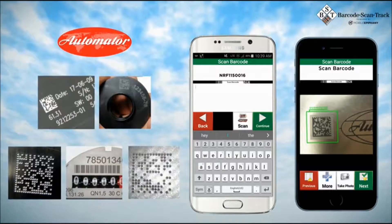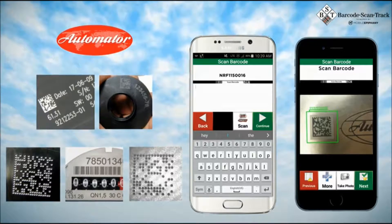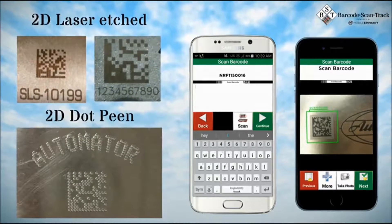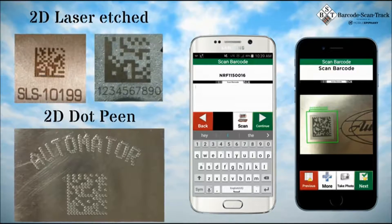Automator is the world's leader in equipment that can apply these direct part marks to your assets, and all of Automator's marks are fully readable within the app. Automator's marks include 2D laser-etched markings of a wide variety, as well as 2D dot-peen markings.